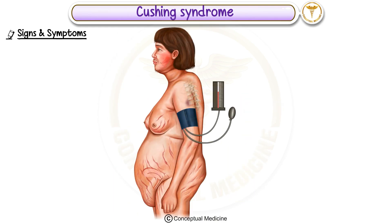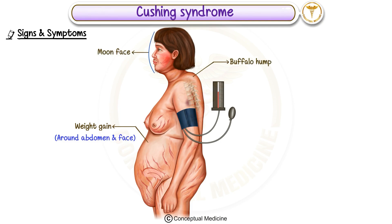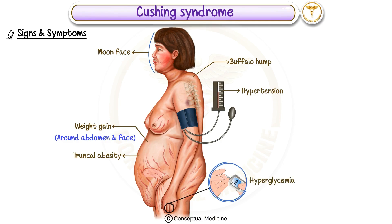Some common signs and symptoms of Cushing syndrome include weight gain, especially around the abdomen and face, leading to a characteristic moon face and buffalo hump. You may also notice truncal obesity. The condition is often associated with hypertension or high blood pressure, hyperglycemia, which can lead to diabetes, and osteoporosis, a condition where bones become brittle and fragile.